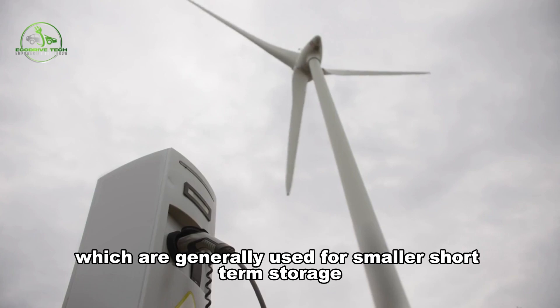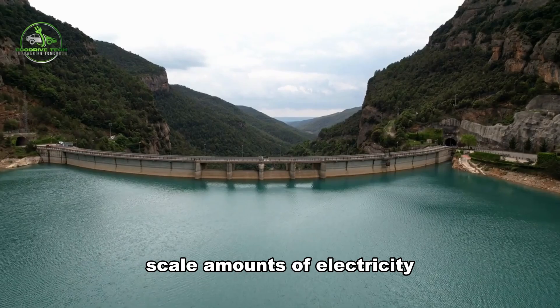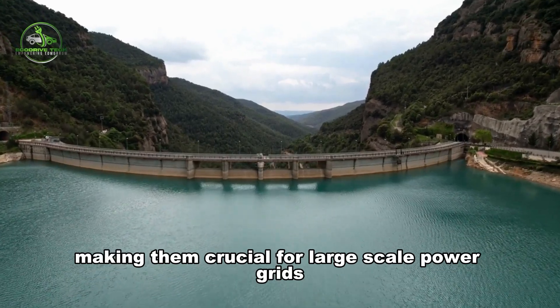FEES is uniquely suited for this role because of its ability to store large amounts of energy. Unlike batteries, which are generally used for smaller, short-term storage, FEES systems can store gigawatt-scale amounts of electricity, making them crucial for large-scale power grids.